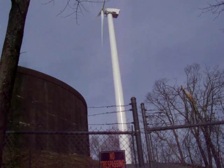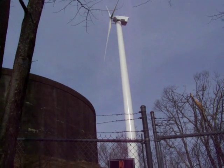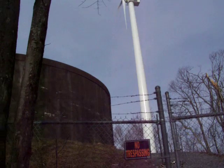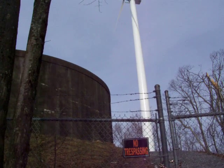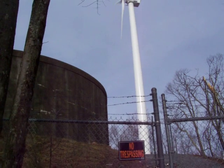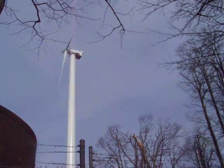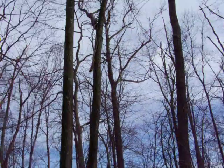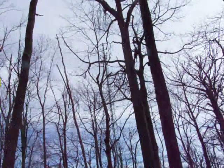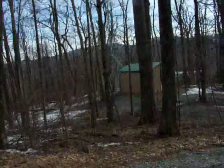The blades face in different directions depending on which way the wind is blowing. Right now they're not facing toward this Met Tower, but at times they face toward it, or maybe not directly at it. But I don't understand this. How can we get adequate data on climate change when we have Met Towers positioned like this? I don't understand.